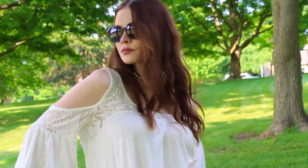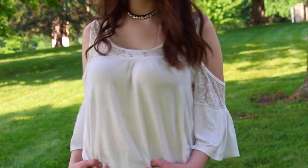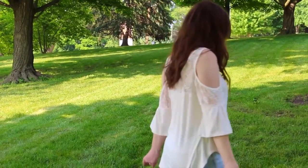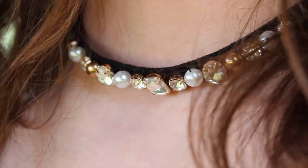For this outfit I wanted to go for a cute daytime look. I have this really cute top from a store called Sans Suchi — I'm not 100% sure how to pronounce it — but it's really loose which is perfect for summer. It's just beautiful and I love the off-the-shoulder sleeves. I think they are so cute and trendy right now.